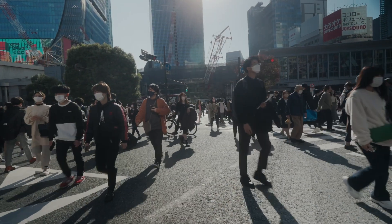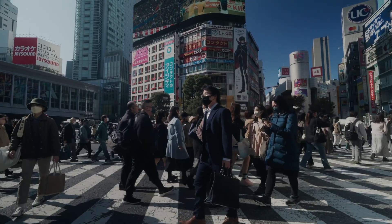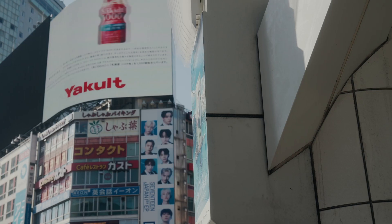Japan is simply a photographer's playground. I've traveled a lot in my life, to over six continents, but nothing really inspires me more than walking around the streets of Tokyo.